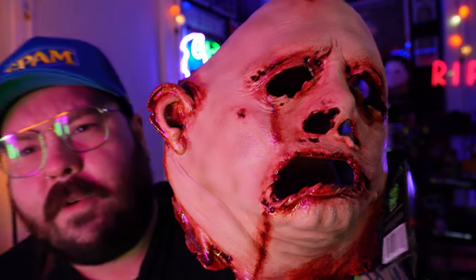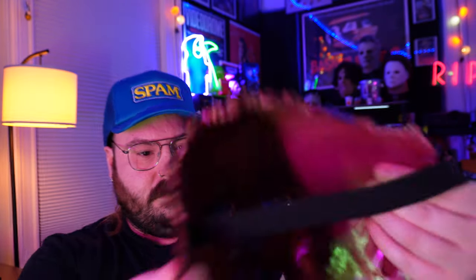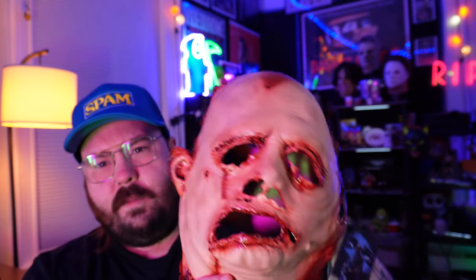Overall, I'm pretty happy with it. I think it was like 40 bucks. At 40 bucks you can't really go wrong. I'm going to put it up on the shelf with the rest of my chainsaw masks.